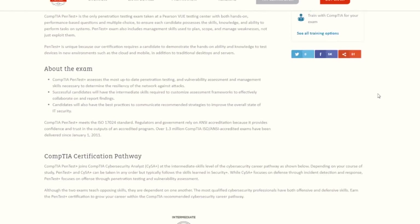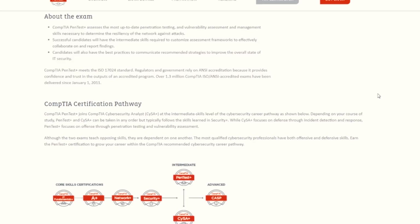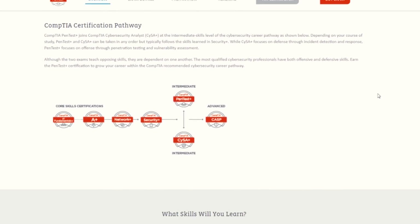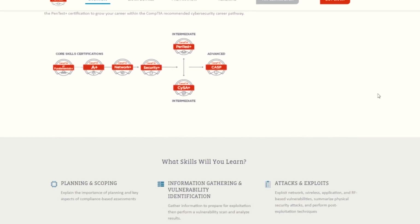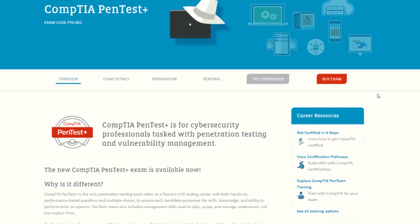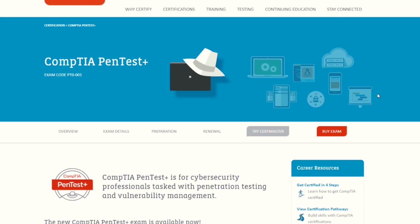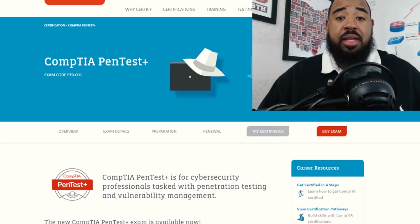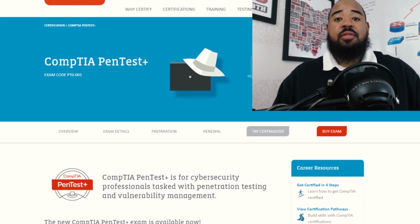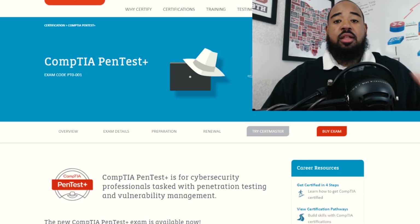The PenTest Plus covers hands-on penetration testing and vulnerability assessment and management skills used to plan, scope, and manage weaknesses — not just exploit them. The CompTIA PenTest Plus is unique because it requires a candidate to demonstrate hands-on ability and knowledge to test devices in new environments such as cloud and mobile, in addition to traditional desktops and servers. For those really interested in penetration testing, I do believe this certification will be valuable in the long run.